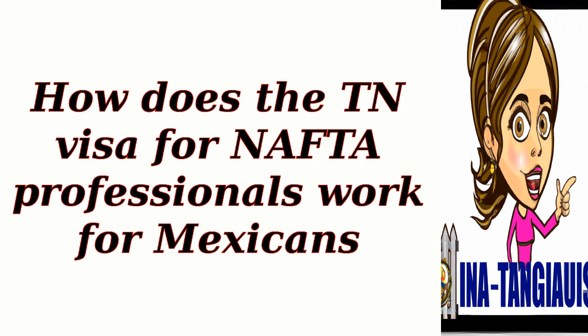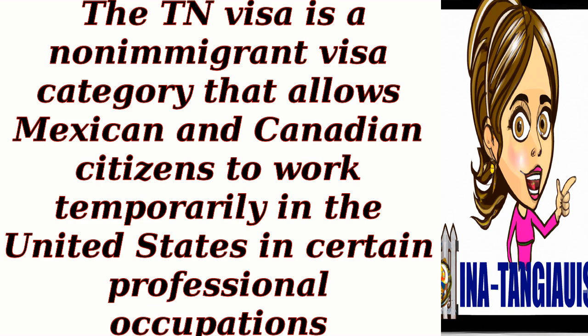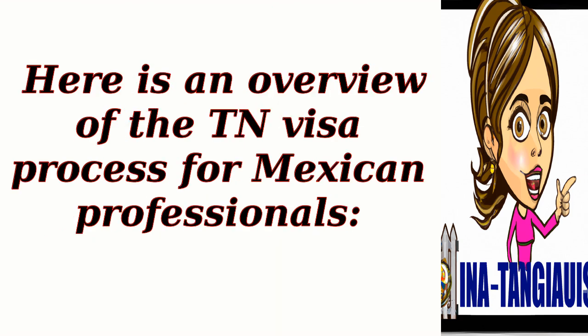How does the TN visa for NAFTA professionals work for Mexicans? The TN visa is a non-immigrant visa category that allows Mexican and Canadian citizens to work temporarily in the United States in certain professional occupations. Here is an overview of the TN visa process for Mexican professionals.